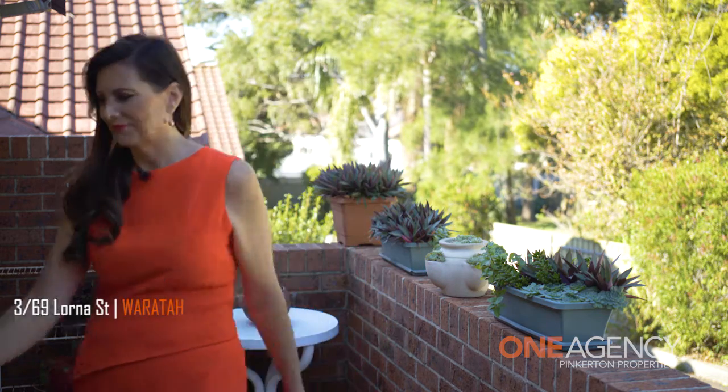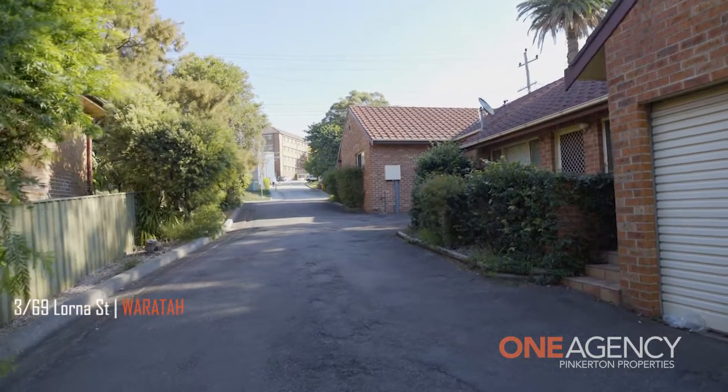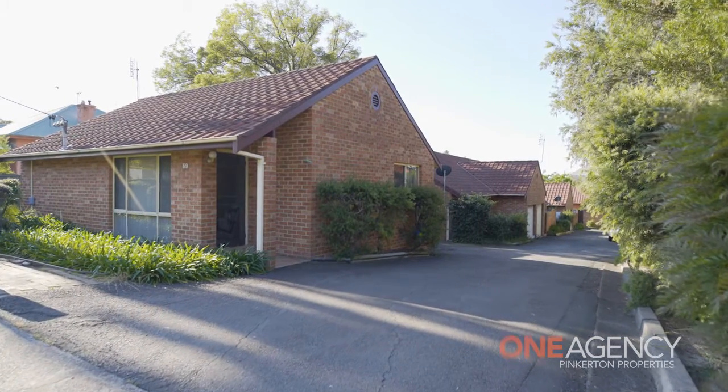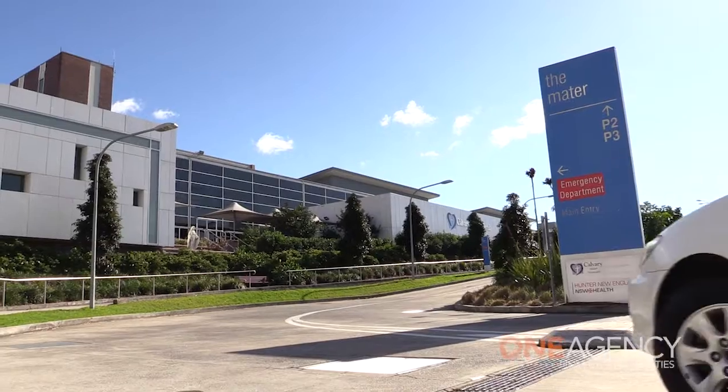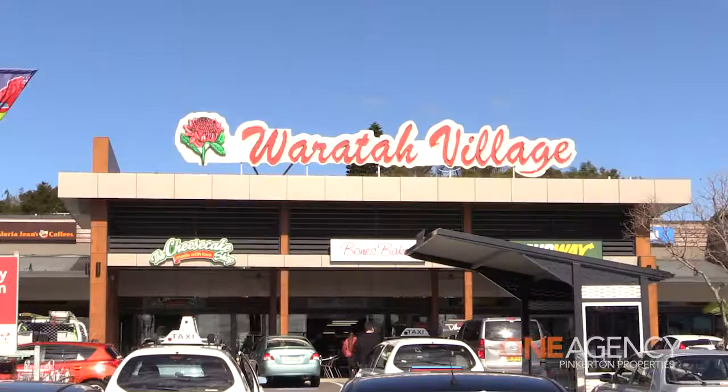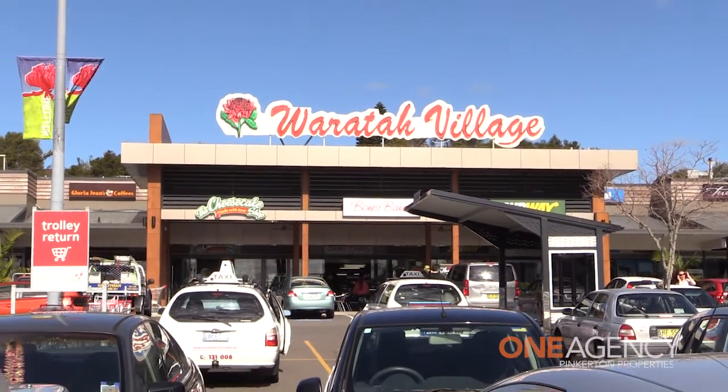This brick and tile villa is well designed and in a convenient location in a very popular suburb of Newcastle, Waratah. In a block of just seven villas and tucked away off the road, it's private, low-maintenance and conveniently located close to the Marta Hospital, Train Station, Waratah Shopping Village, Bus Routes and the University.